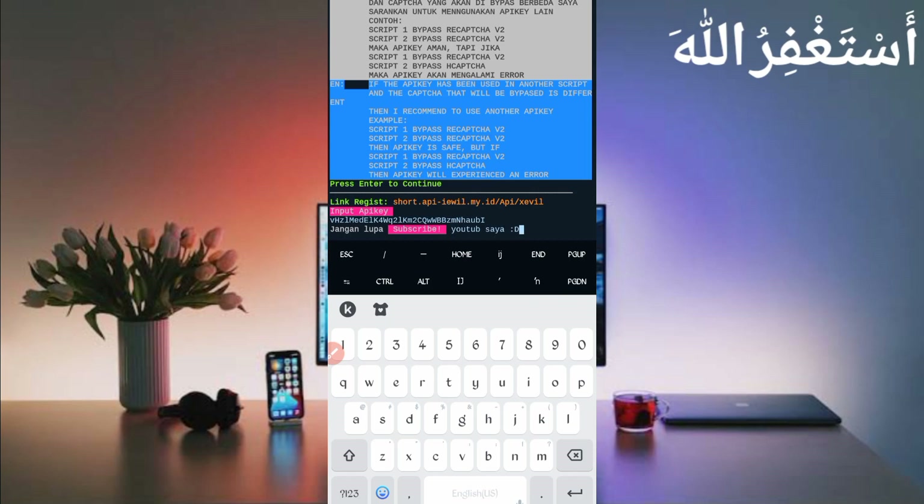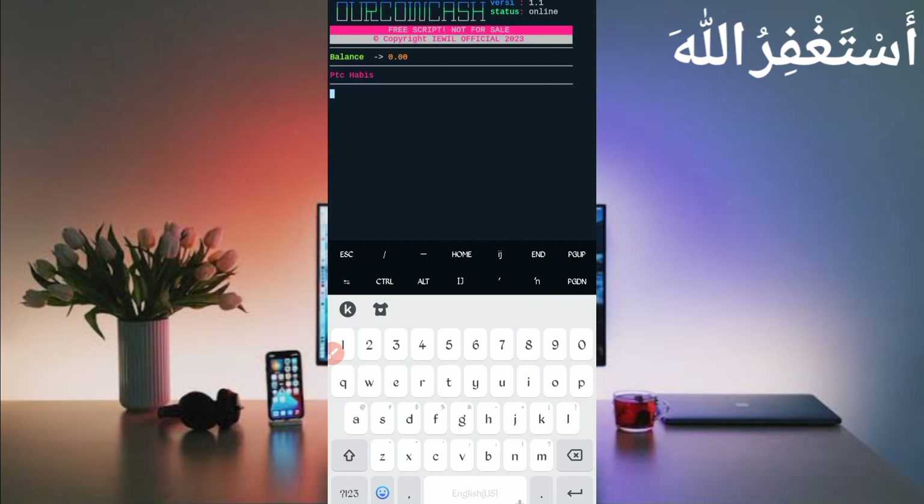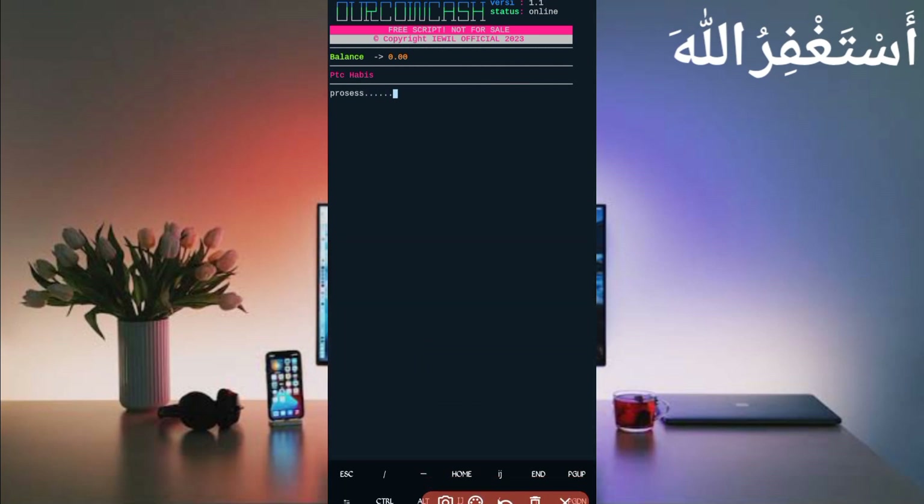Enter your API key and press Enter. Wait — here you can see my balance is zero because I already withdrew to show you the withdrawal demo, and my PTC claims are also ended since I already claimed. Now it is processing captcha bypass, so just wait.